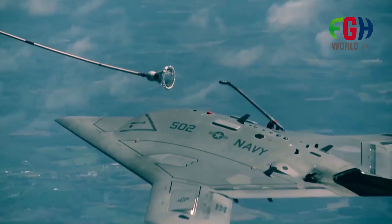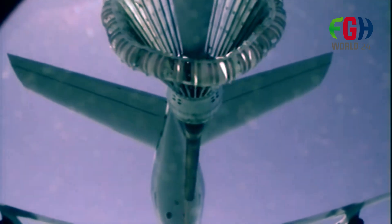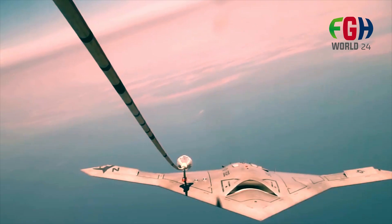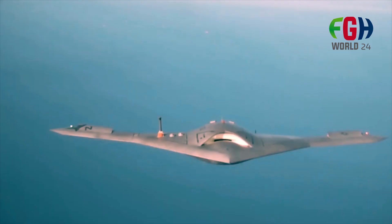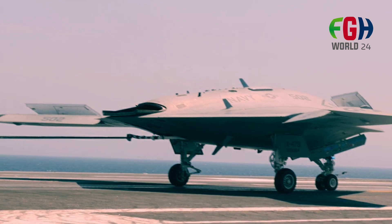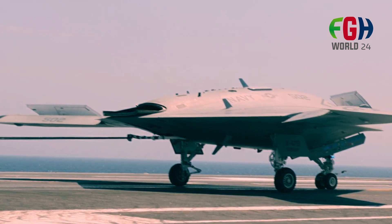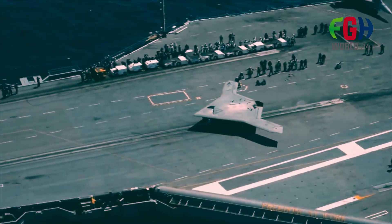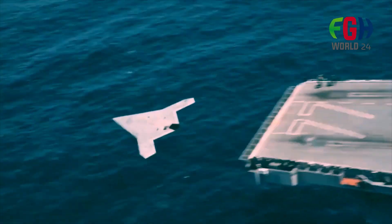The X-47B can carry a variety of payloads, including precision-guided munitions and surveillance equipment, with payload capacity depending on mission requirements. It is powered by a Pratt & Whitney F100-220U engine, similar to the one used in the F-16 fighter jet. The drone has a considerable operational range, allowing it to conduct missions at extended distances from the carrier.